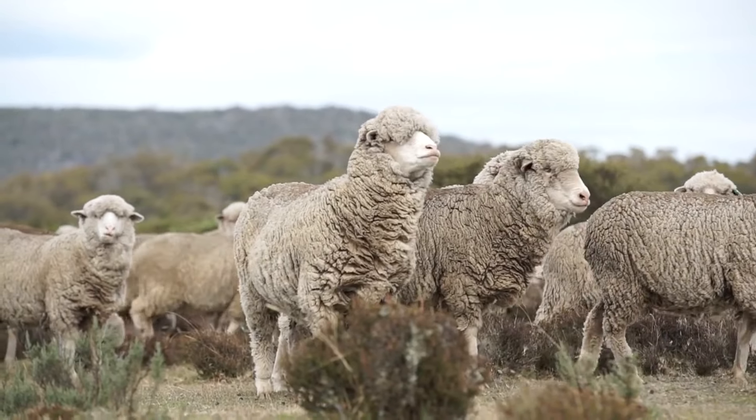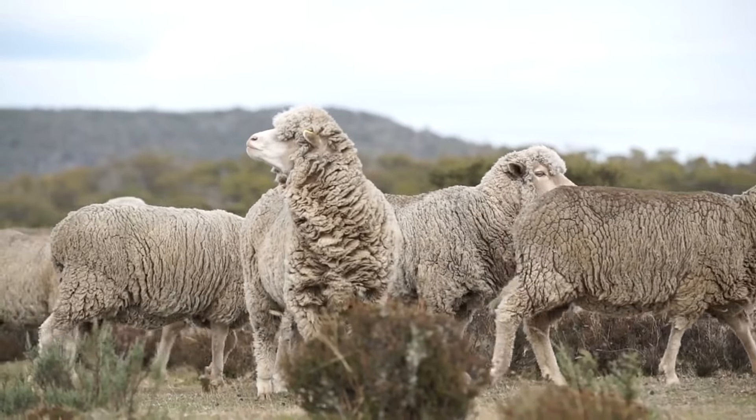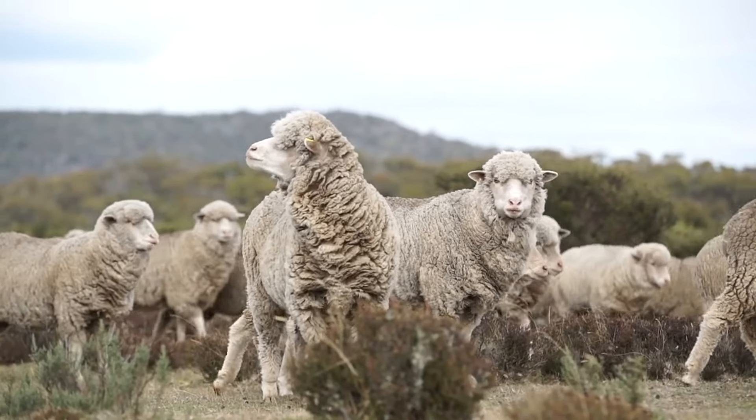While Merino wool is great for luxury and performance, what if you need something a bit more versatile but still soft? That's where Rambouillet sheep come in.